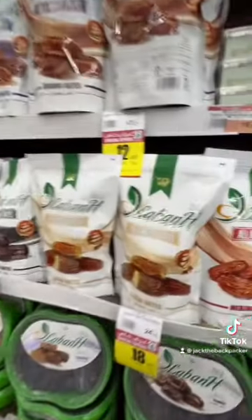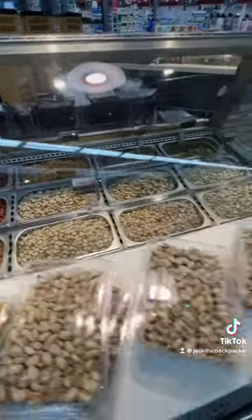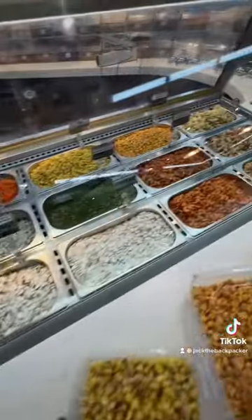Of course, they have a large selection of dates available and a very large selection of nuts. I'm not sure if people in Saudi Arabia are particularly fond of them, but this is an interesting one as well.